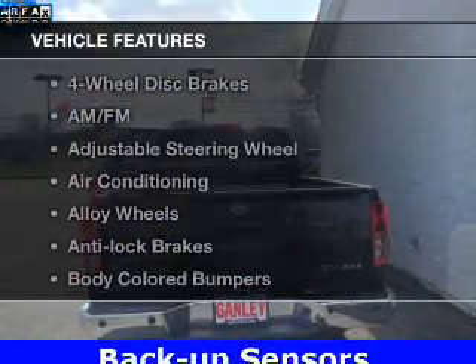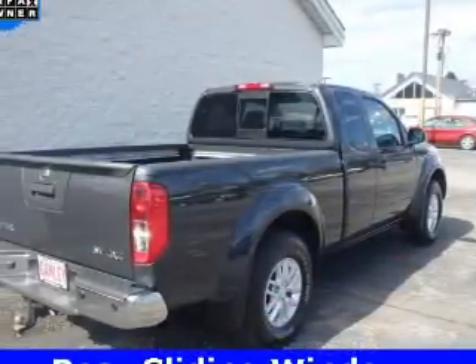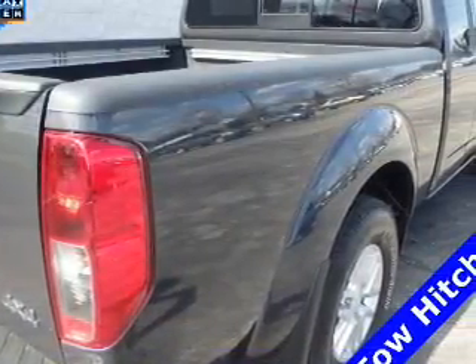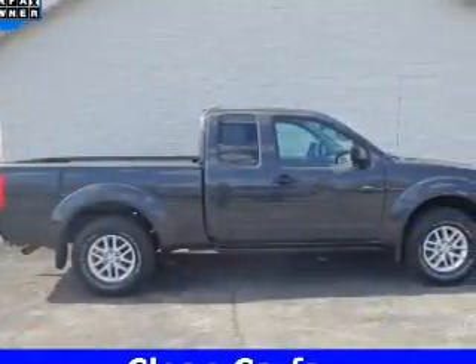Plus, enjoy these notable features that are included in this vehicle: keyless entry, power windows, cruise control, an AM-FM stereo, a satellite radio, power mirrors, and power steering. Let us put you in the driver's seat today. Call or click to contact us.